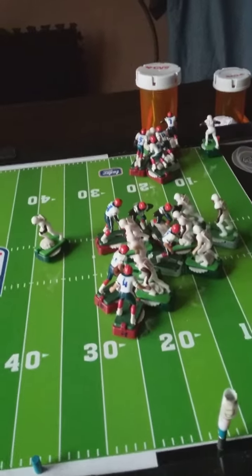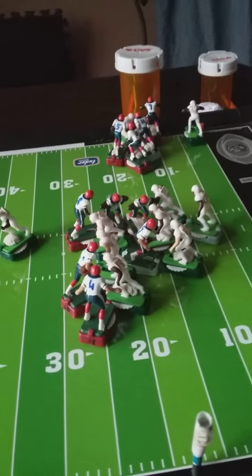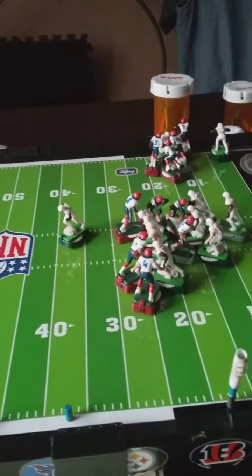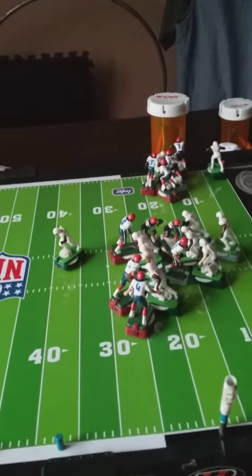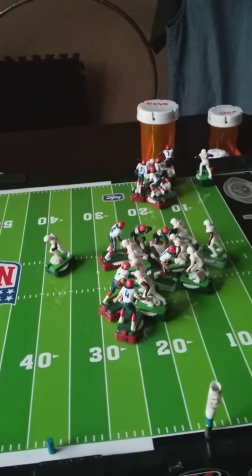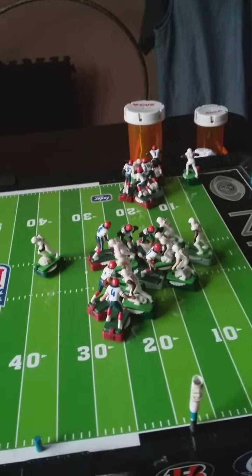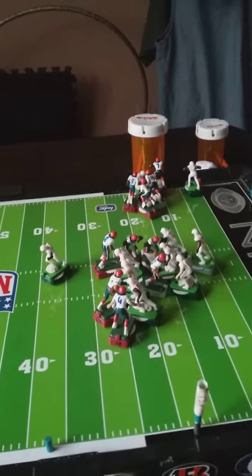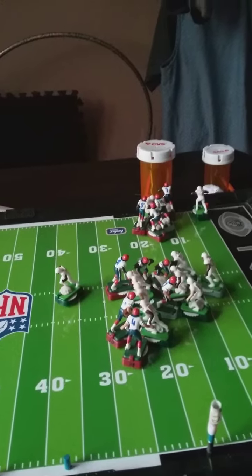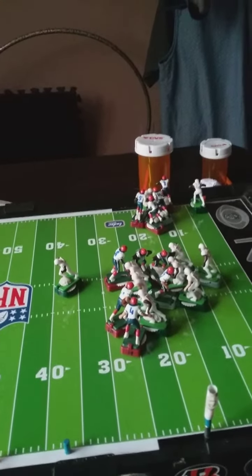Wow. Defense recovers the ball, and they have it at the 25-yard line with one play left before the half. Defense recovers after the dice was rolled to see who had the highest number. One last play left — you're watching the Highlight Football League.